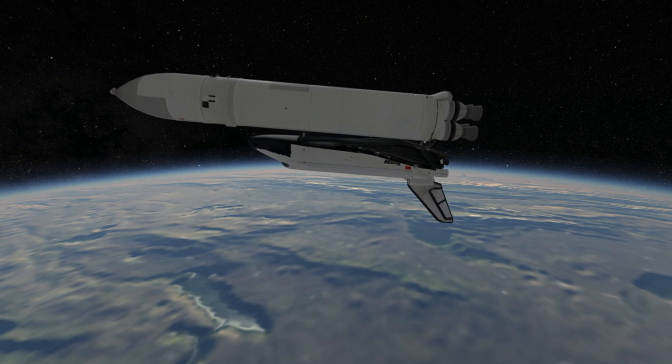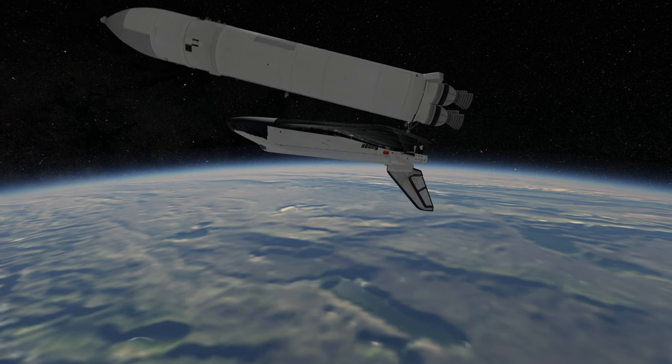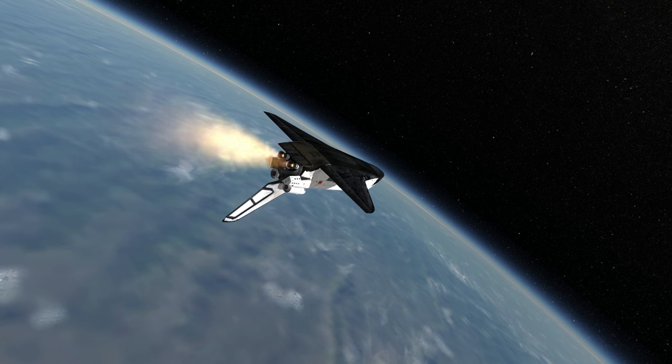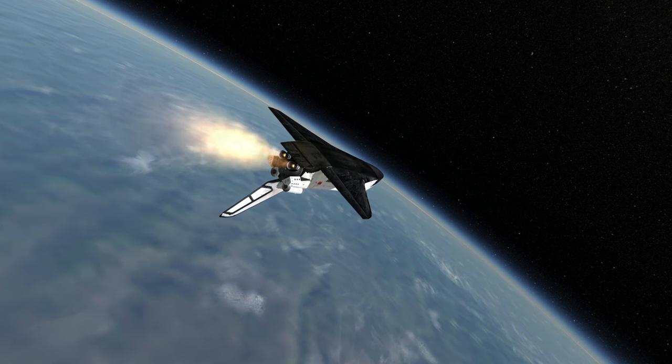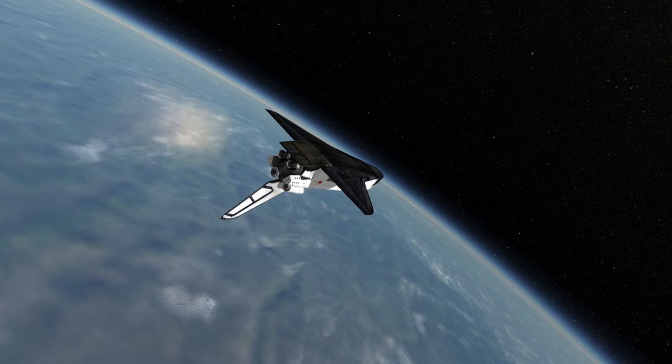Buran had obvious advantages over the space shuttle, learning from the space shuttle's mistakes. It was more efficient, had greater capability, was more flexible with an automated option, and could be argued as safer. But the reason why STS didn't use liquid boosters — the origin of Energia's primary advantage — was cost. And ultimately, it was cost that limited Energia to two flights.